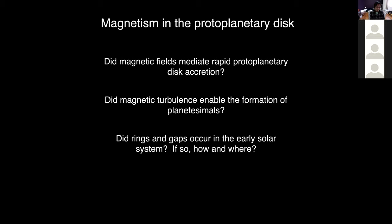To review the questions about magnetism in the protoplanetary disk: magnetic fields might mediate inward accretion of the disk gas, determining the lifetime of these objects; magnetic instabilities might have induced turbulence as well as ring and gap structures that strongly influence the creation of the first protoplanets. In the next half hour, I'll try to show how we can contribute to answering these questions from paleomagnetic experiments.